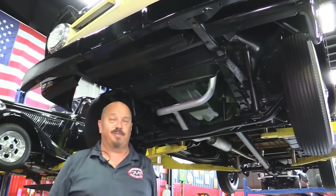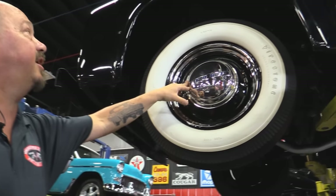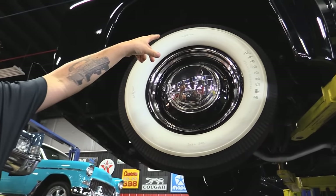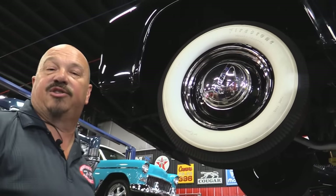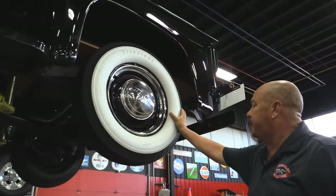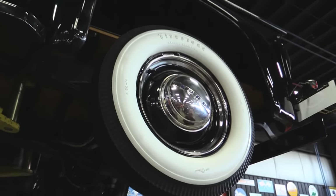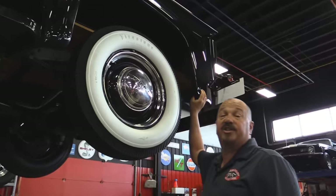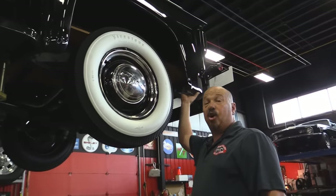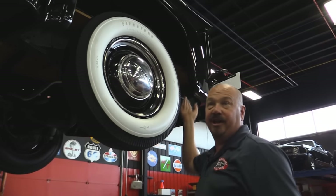We've got painted rims with nut covers and some wide whites — six and a half by sixteens. Look how nice and clean those wheel wells are. Out back we've got the same wide whites, same center caps, trim rings, and painted rims — same size also. Those rear fenders are steel and original to the truck, no patchwork whatsoever. That's original equipment right there.